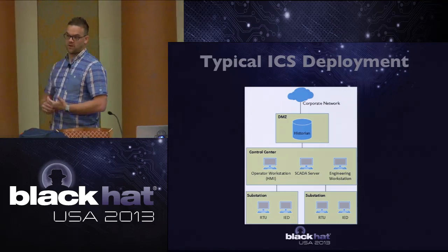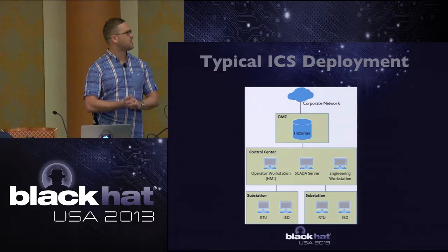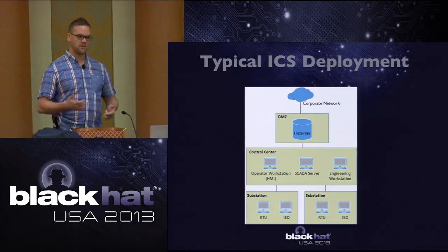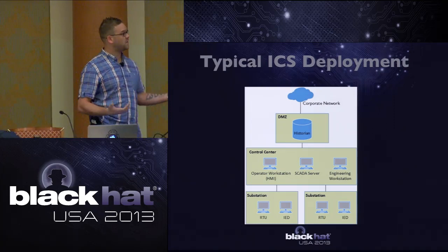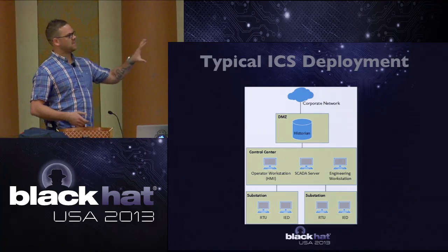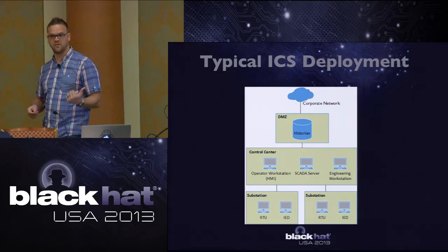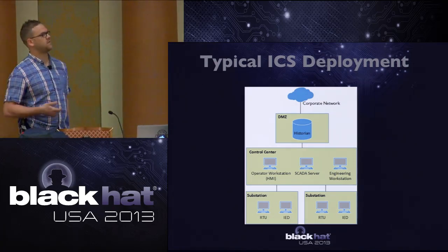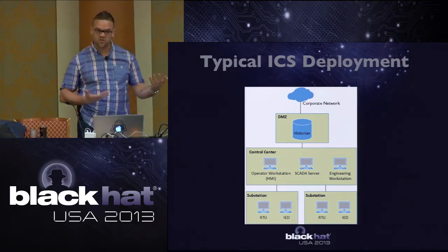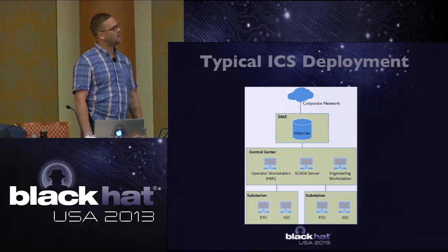What does a typical ICS deployment look like? It's fairly linear and common. You'll notice there's really no security implementations - you're not seeing a firewall, not seeing any ACLs, not seeing any stateful packet filtering. That's truly reflective of an ICS environment. The Historian traditionally sits in the DMZ, with a control center and then substations with RTUs communicating up through the chain.